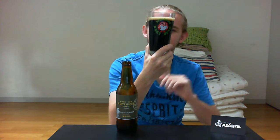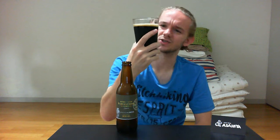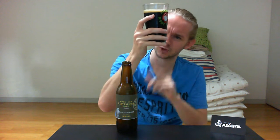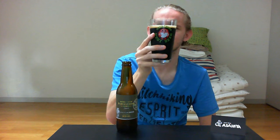It looks nice — some bigger bubbles in there sticking towards the side of the glass, and a few little ones going up towards the bottom of that head. Everything you would expect from a Schwarz beer. No visible sediment. If I put my fingers behind it, you can see there's no transparency to it at all, but that's probably just because of how dark the beer actually is.